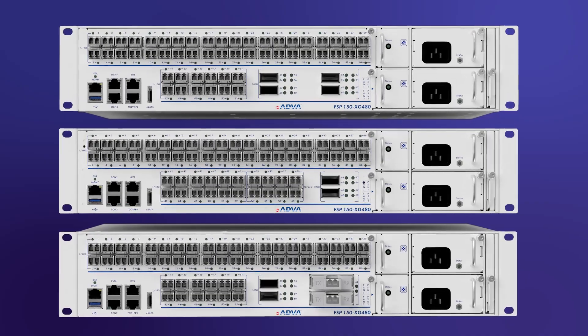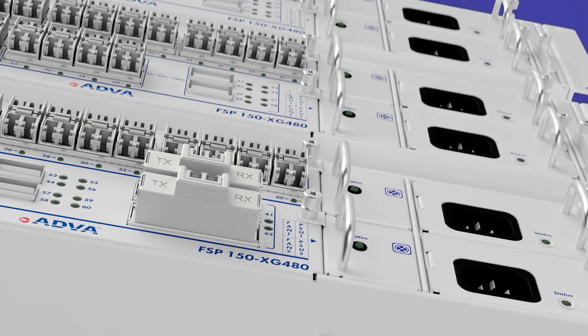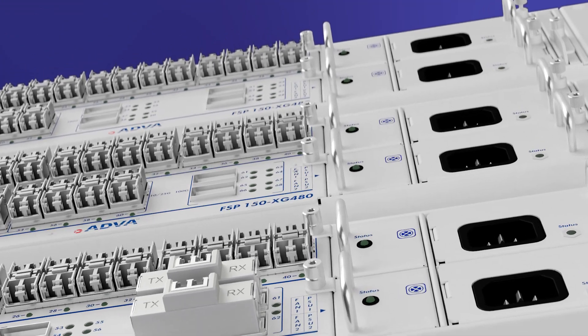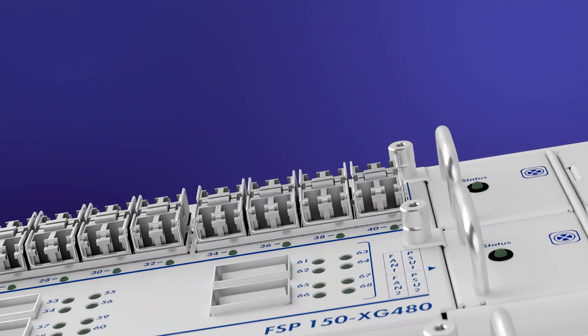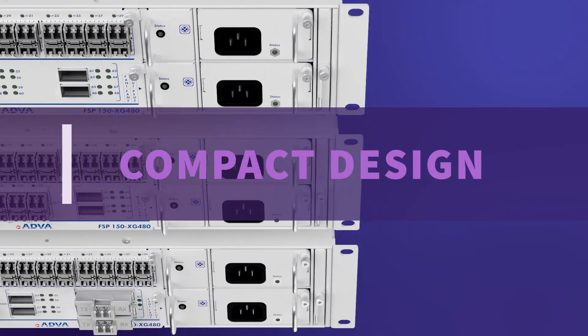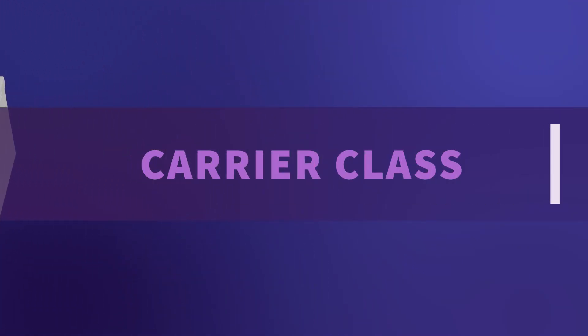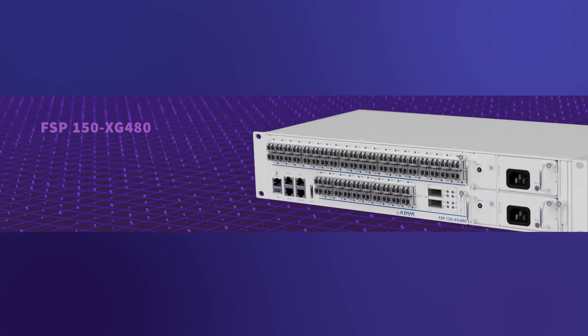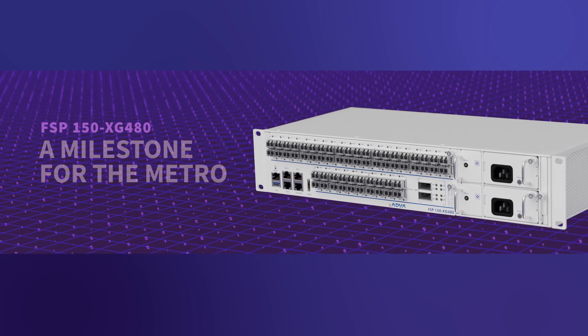With 3 distinct variants, our FSP150XG480 can match your exacting traffic needs to deliver a total of 800G full duplex switching capacity. High-density service aggregation. Compact design. Carrier class. Our FSP150XG480 is a milestone for the Metro.